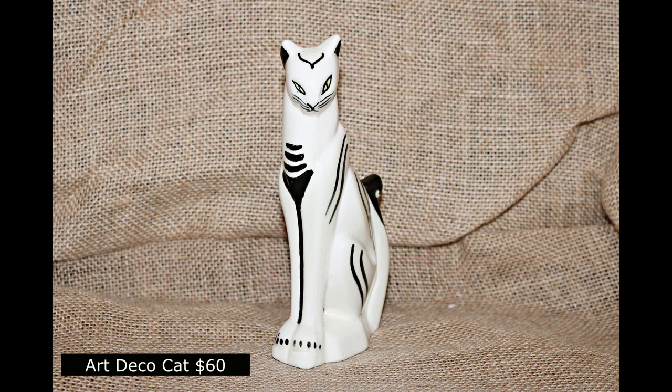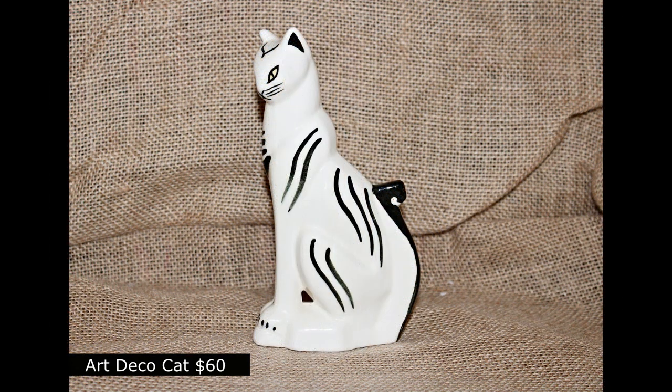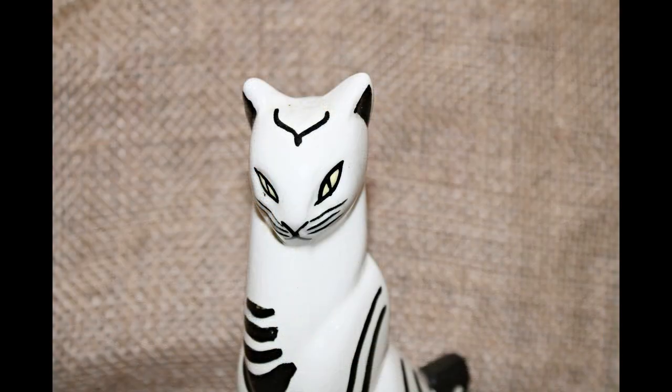Here's our gorgeous Art Deco cat. She's going to be $60 — white with the black stripes and the absolute catitude look on her face.